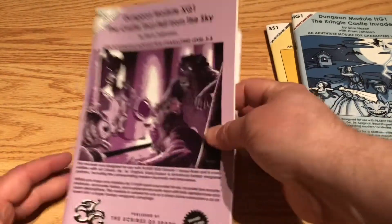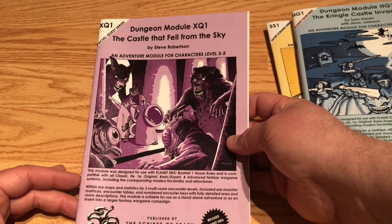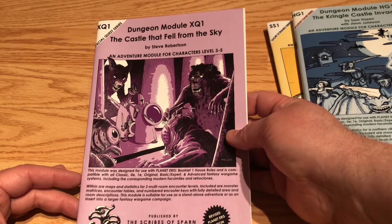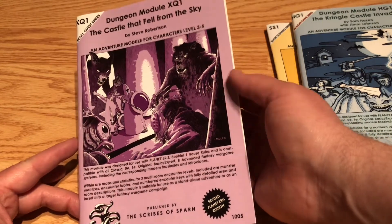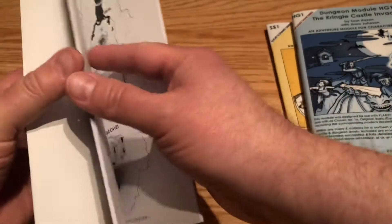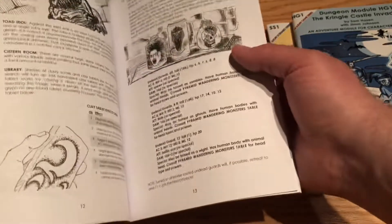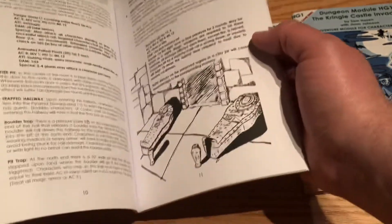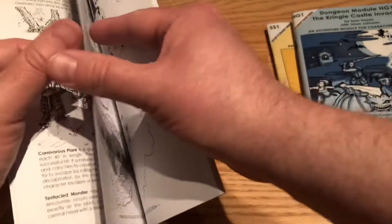I think this is the most recent of the adventures. It kind of has an S3 Expedition to the Barrier Peaks vibe to it, which should give you some indication of what you find in it. There's a cool Peter Mullen cover on there. So it's got that space fantasy, early OD&D kind of feel to it. There's a pullout section there as well.